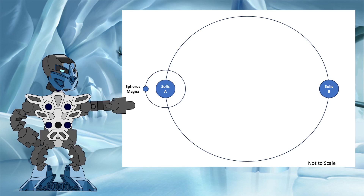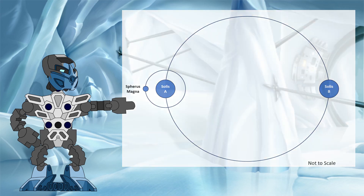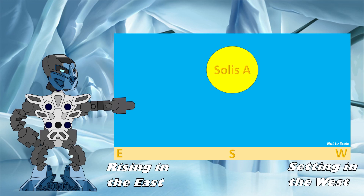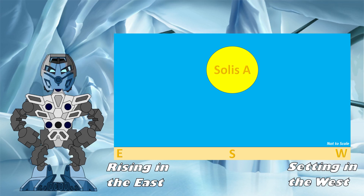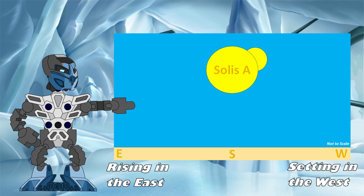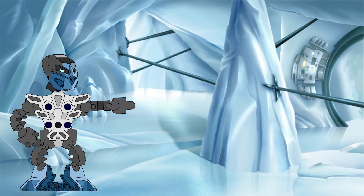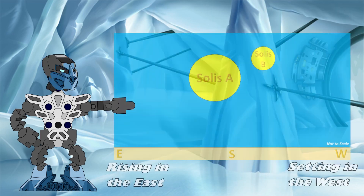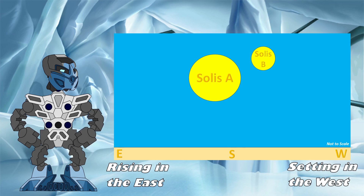We will start our year here, with Spherus Magna being on the left at the outermost edge of its orbit. To an observer on the ground, the sky would look very much like our own, with Solis B being hidden behind Solis A, and Solis A moving across the sky each day, just like our sun. However, this familiar view would not last long. As time moved on and the orbits progressed, Solis B would begin to peek out from behind Solis A. By the time we reach a quarter of the way through the year, the view will look very different. By now, both stars are visible in the daytime sky, with both of them tracking across the sky as the day goes by.